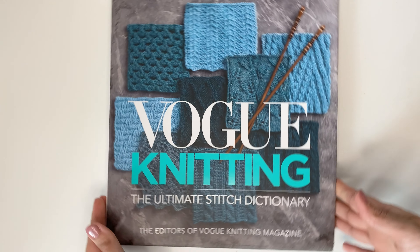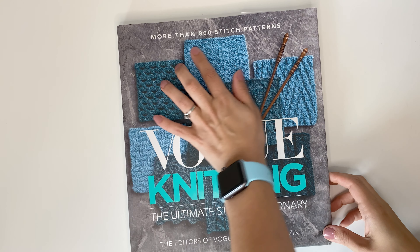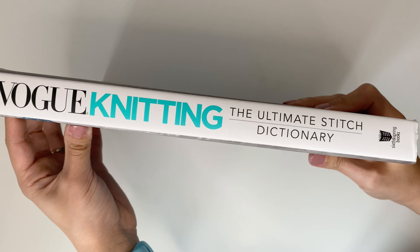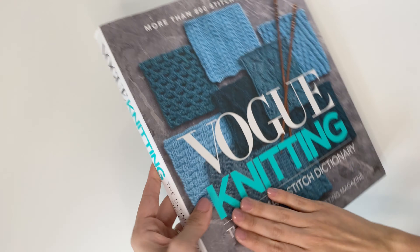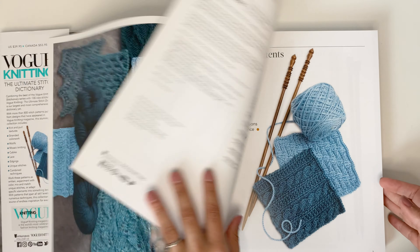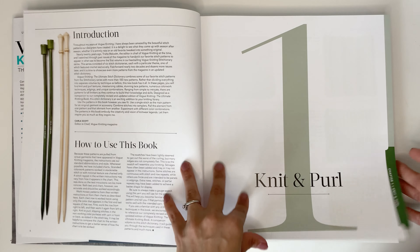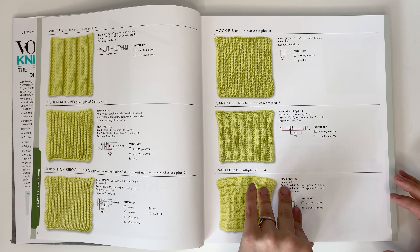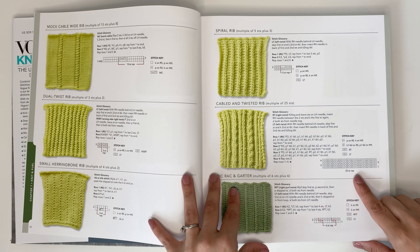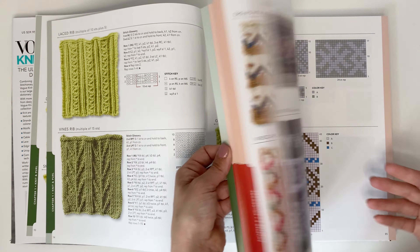The next book is the Vogue Knitting Ultimate Stitch Dictionary. This book has over 800 stitch patterns and retails for $54 Canadian. The price point is very high in my opinion, but it has a great hard cover. This one is a great coffee table book, a conversation piece, and I love that it really has a ton of knitting stitches. This one does have charts as well as written instructions — I do love that.